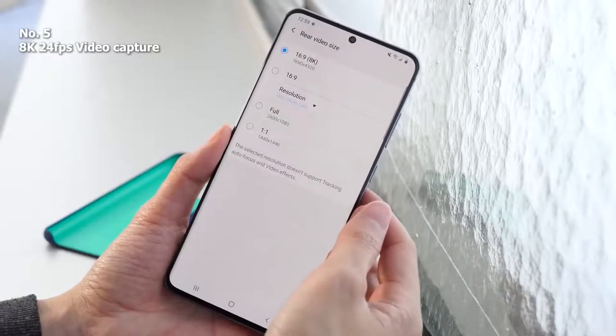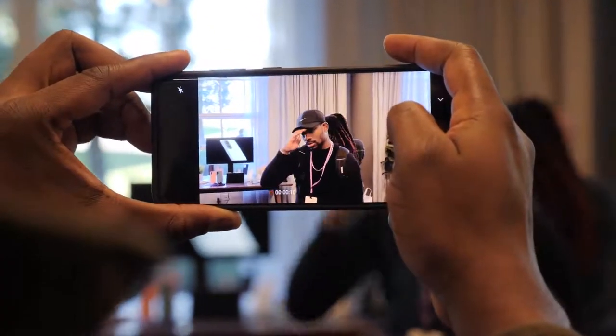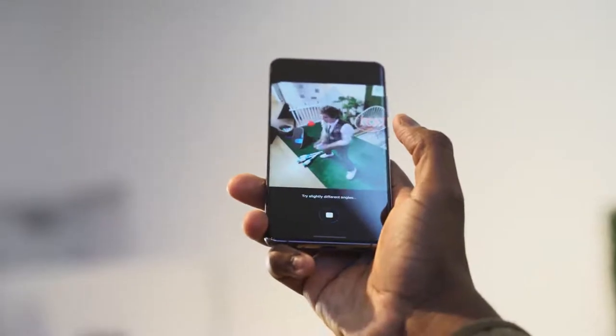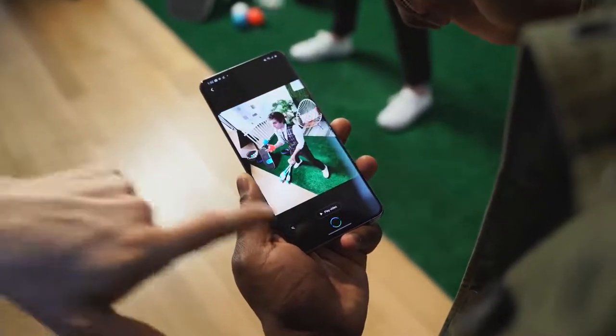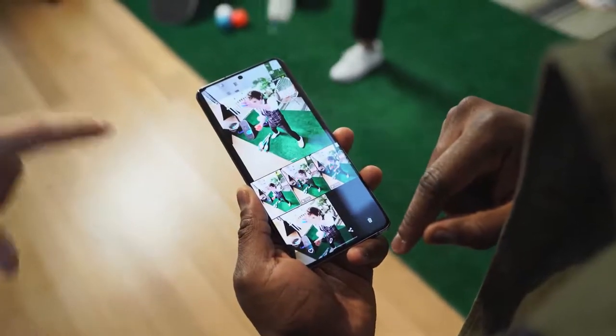Finally, tied to the camera but something I wanted to talk about separately, is the ability to capture 8K video at 24 frames per second. Being one of the first smartphones to do it, giving you really rich, vibrant video at 8K. If you've got a television that plays 4K or 8K content, you can go ahead and distribute directly to your TV set, especially all the 2020 Samsung TV sets.